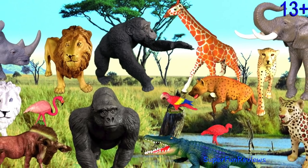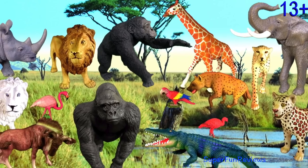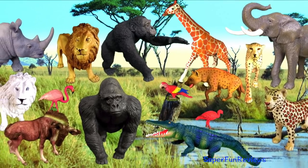Hey guys, it's Kerri. I'm looking at animals in Kenya today in Africa.